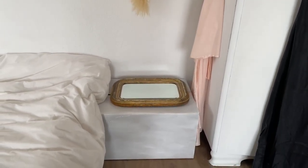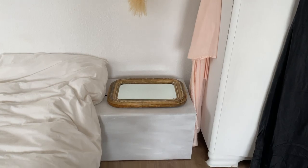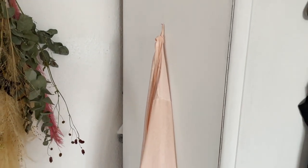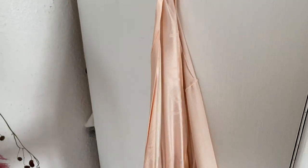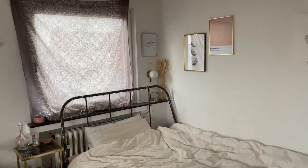Down here there's another box — I'm not sure if I'll keep it there; I'd like a little console, that might be nicer. I just put this antique mirror on top. This is my dressing gown — also vintage — which I use when I go to the shower.